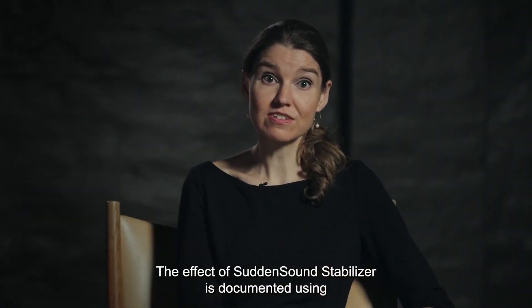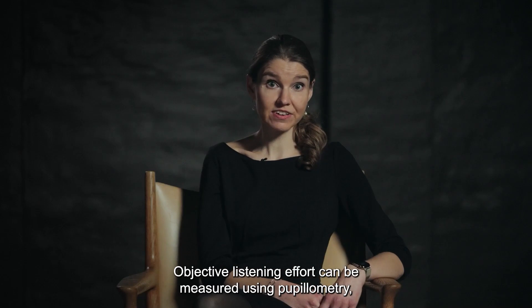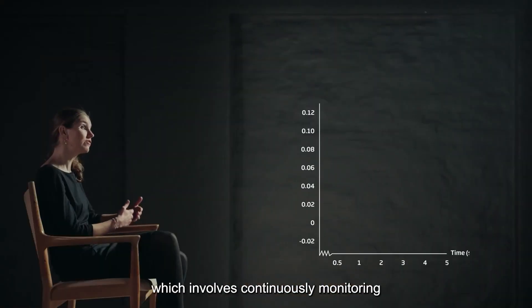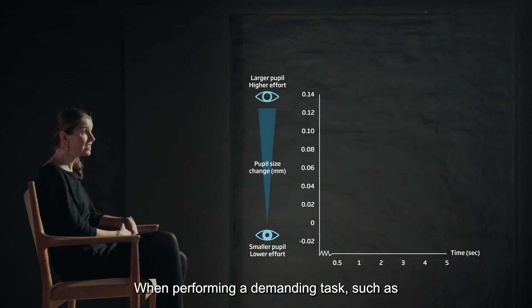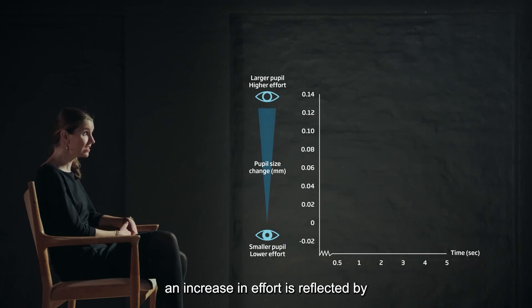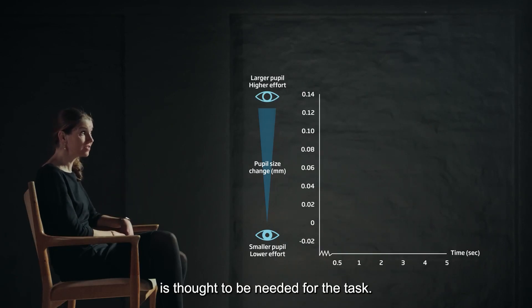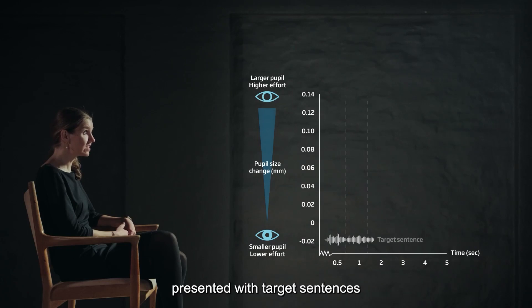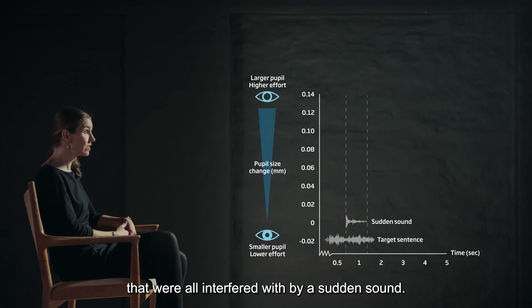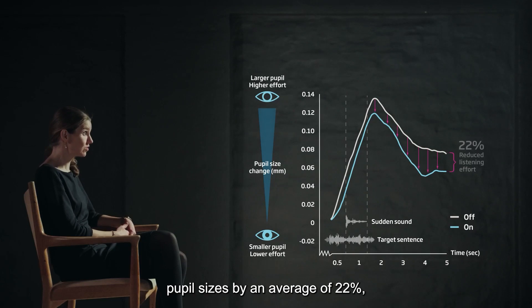The effects of Sudden Sound Stabilizer are documented using advanced and acknowledged research methods. Objective listening effort can be measured using pupillometry, which involves continuously monitoring a listener's pupil dilation while performing a listening task. When performing a demanding task such as listening to speech in noise, an increase in effort is reflected by a change in pupil size — the larger the degree of pupil dilation, the more listening effort is thought to be needed. In our test, 29 participants were presented with target sentences all interfered with by a sudden sound. Results showed significantly reduced pupil sizes by an average of 22%, indicating reduced listening effort with Sudden Sound Stabilizer on.